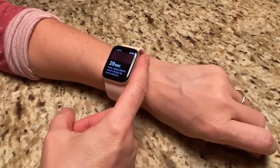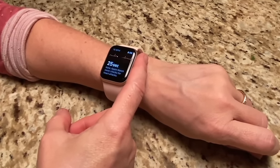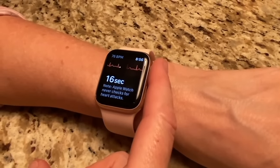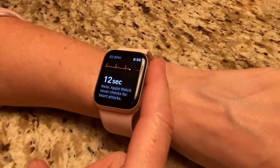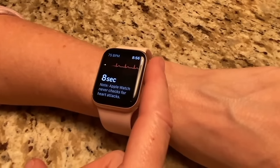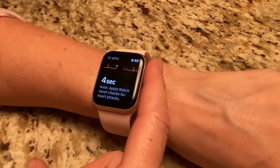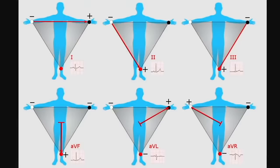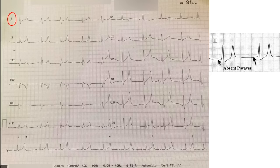When somebody is wearing the watch on the left hand, the back of the watch picks up electrical signals from the left hand. When the person touches their right hand to the crown of the watch, the watch is able to get the electrical signal from the right hand as well, generating an ECG rhythm in lead one — comparing electrical conduction from the right arm to the left arm. Touching the crown connects the electrical circuit, and the watch is able to generate a single-lead ECG, in this case lead one.